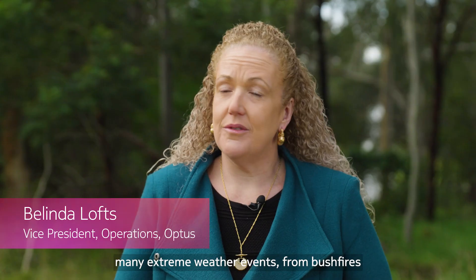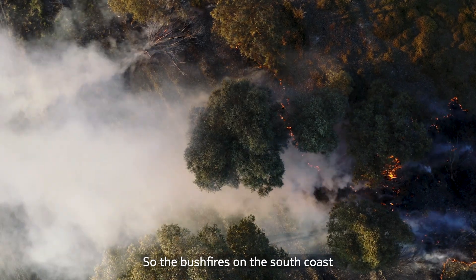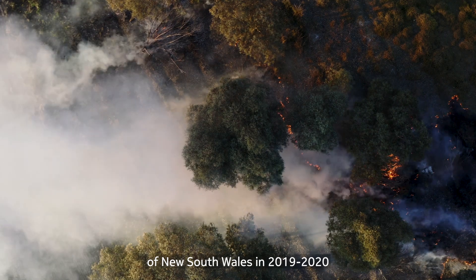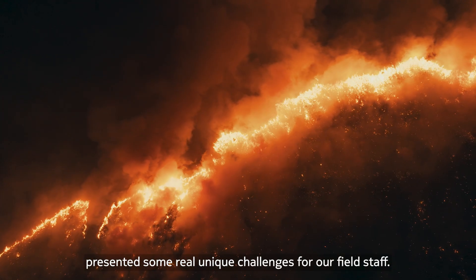Australia actually experiences many extreme weather events, from bushfires to floods to tropical cyclones. The bushfires on the south coast of New South Wales in 2019-2020 presented some real unique challenges for our field staff.